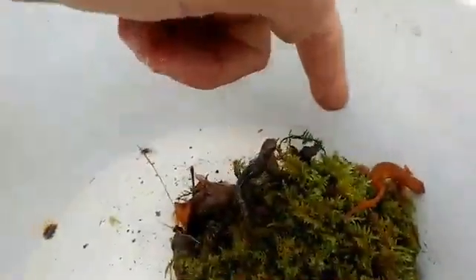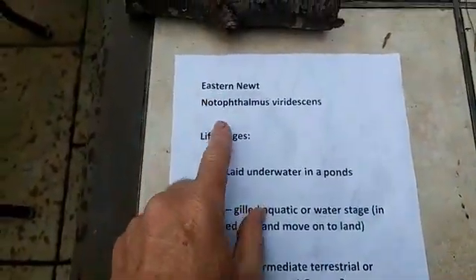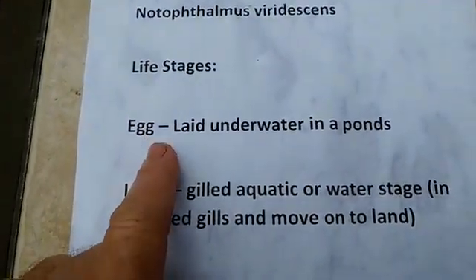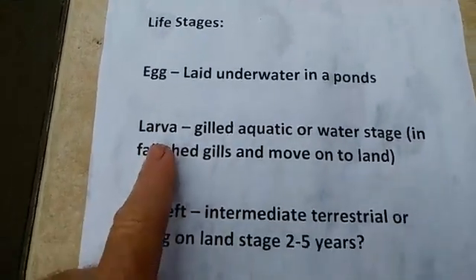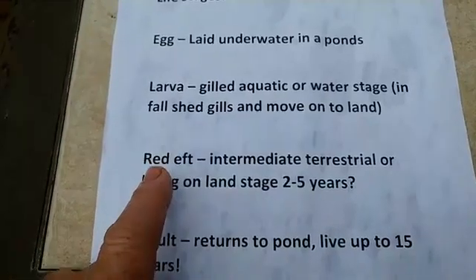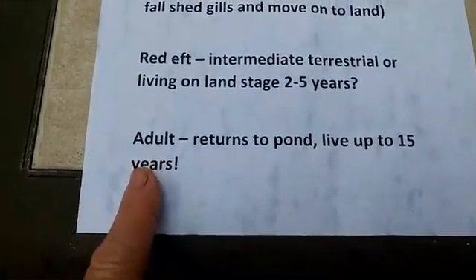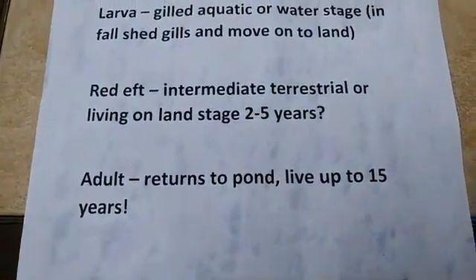Here's a quick review I prepared. It's called the Eastern Newt — here's its scientific name. Life stages: it starts as an egg laid underwater in ponds; the larva is gilled and aquatic; in the fall it sheds its gills to move on land; the red eft stage is the intermediate stage, living two to five years on land; and the adult stage returns to the pond to breed and lay eggs each year, living up to 15 years.